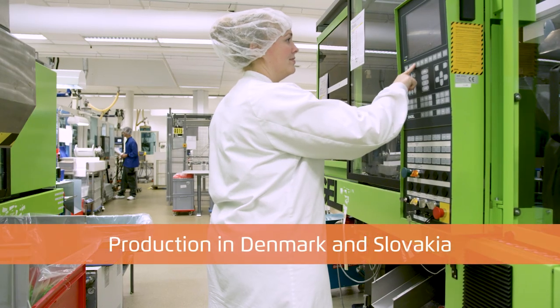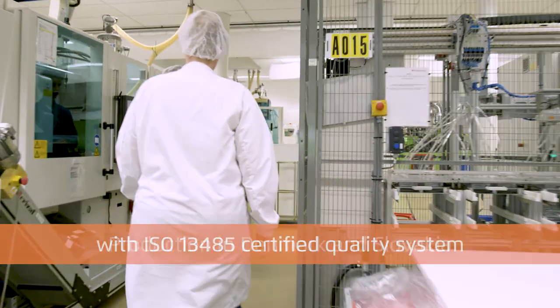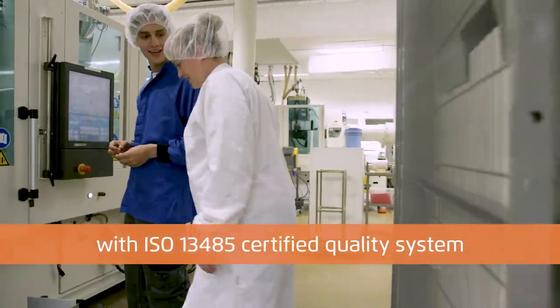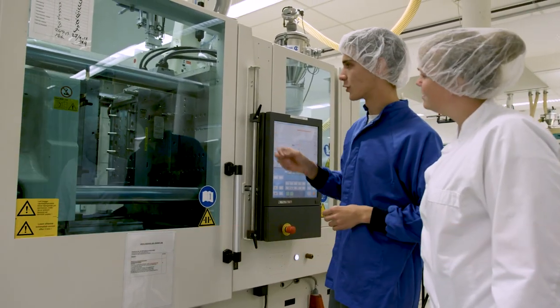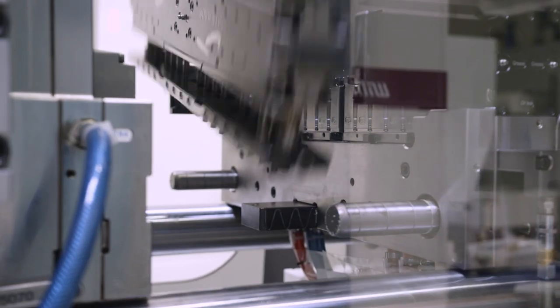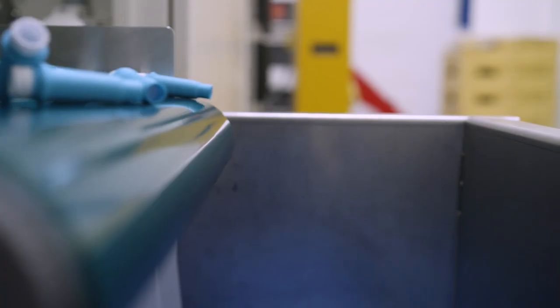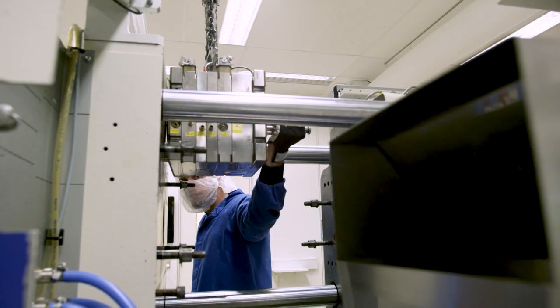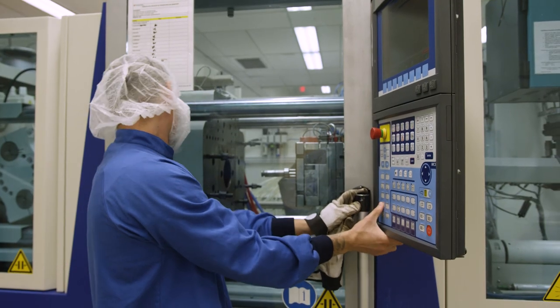In both Denmark and Slovakia, production takes place in Class 8 cleanrooms or in controlled areas, subject to our corporate ISO 13485 certified quality system. The two factories have production environments of 11,000 square meters in total, with 70 injection molding machines with capacities ranging from 25 to 500 tons, as well as advanced robot technology.